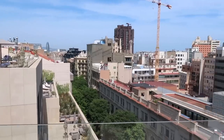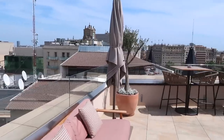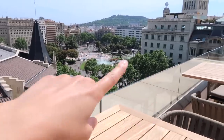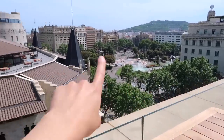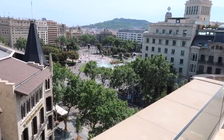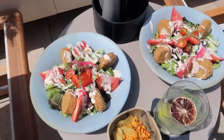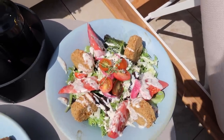So this is the view from the rooftop at the hotel — so beautiful. Here is Passeig de Gràcia where you have all the stores, and down there is La Rambla, and the sea is right there.